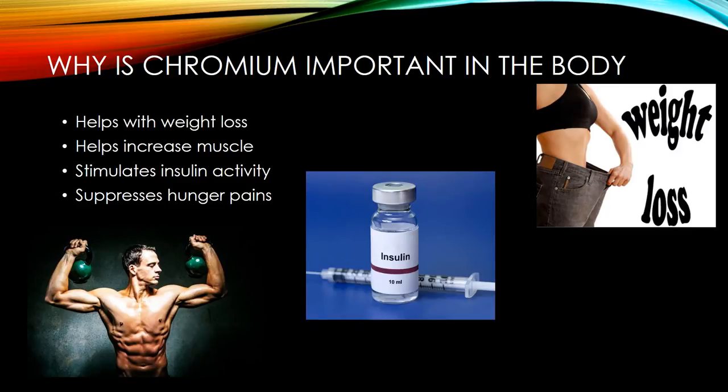Some people try chromium for body conditioning including weight loss, increasing muscle mass, and decreasing body fat. Chromium is also used to improve athletic performance and to increase energy. Chromium also helps with digesting food. It exists in many natural foods including brewer's yeast, meats, potatoes — especially in the skin — and cheeses.